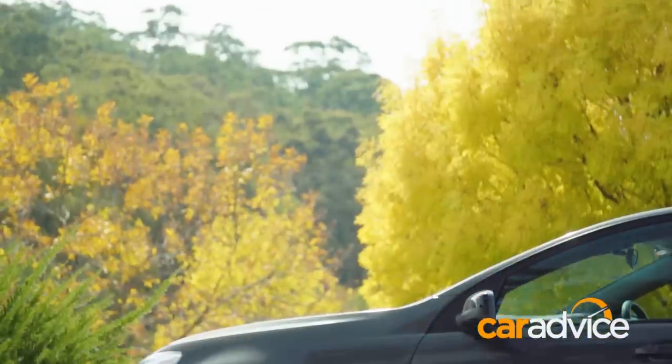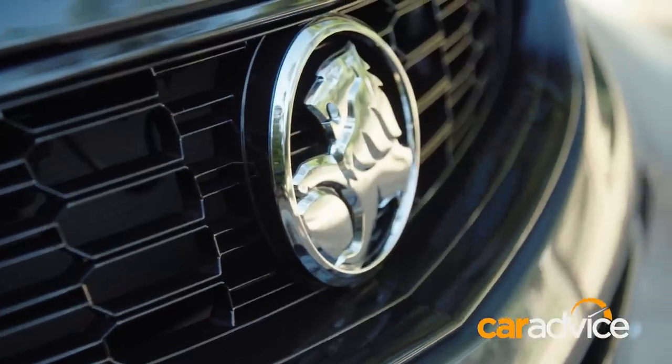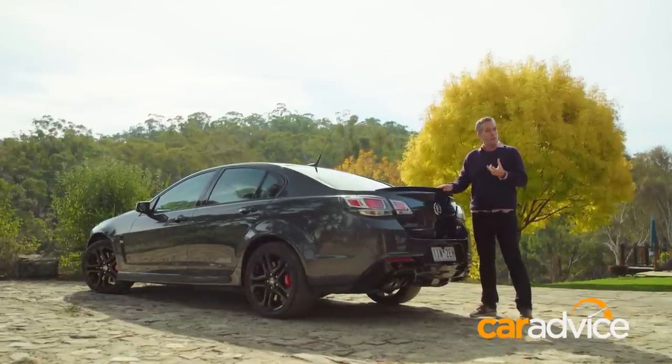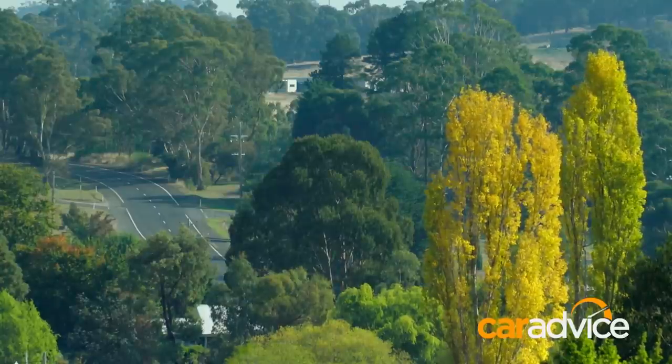To build a new one would cost billions. And for what is, in world terms, a small volume car, it just isn't worth it. Which is why the next generation Commodore is going to be a European-sourced global model. Like this part of Victoria, the Australian-made Commodore's gold rush is over.